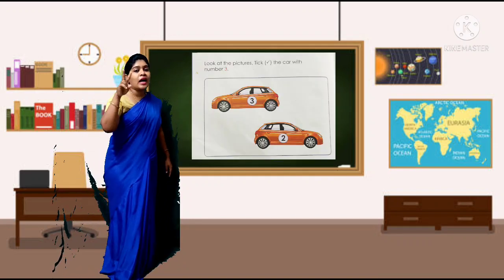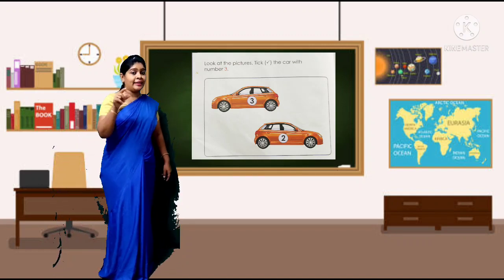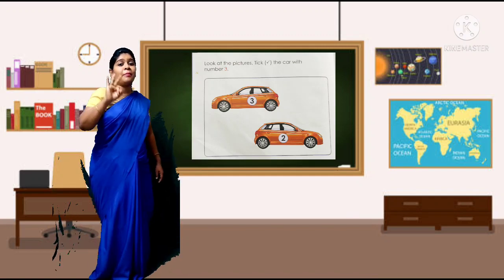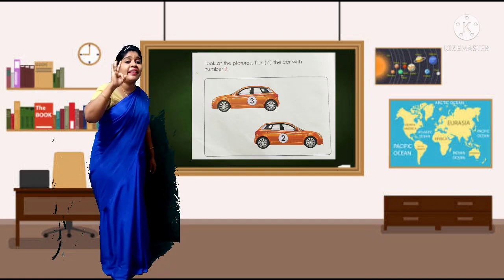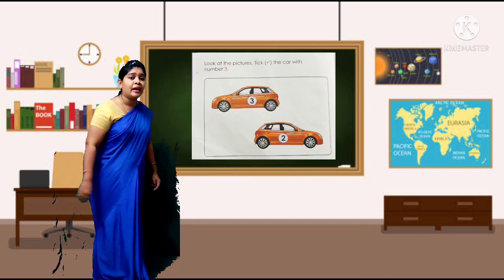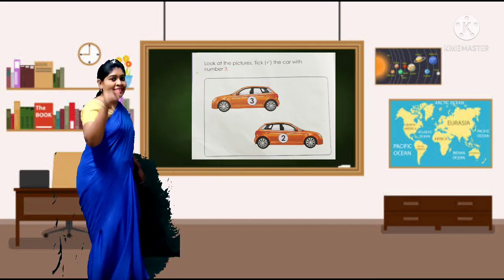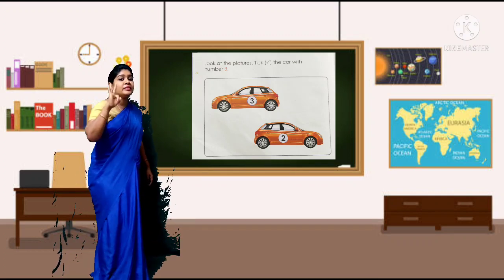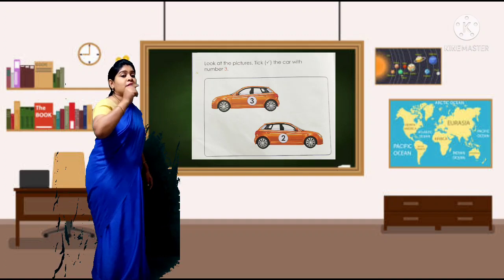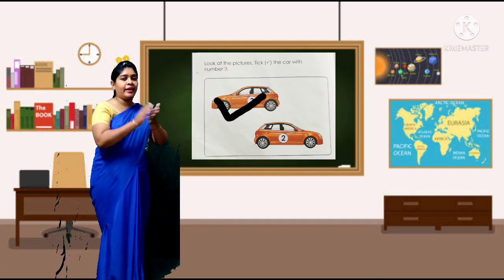There are 2 cars. Look at the pictures and tick the car which has number 3. Just see which car has number 3. The first car has number 3 — you are going to put your tick mark on that car. Done — very good.